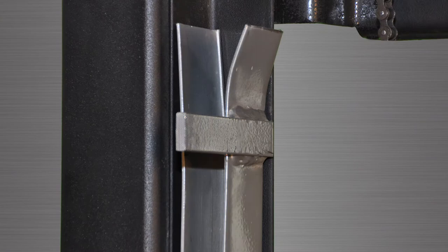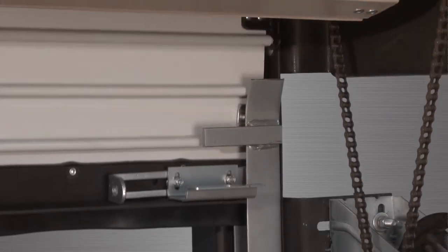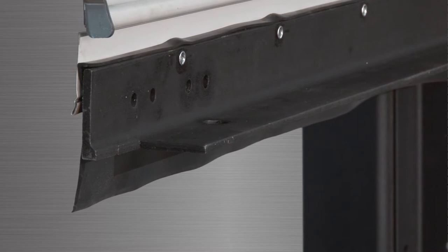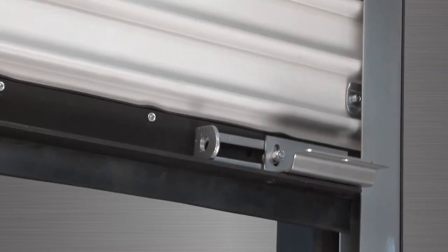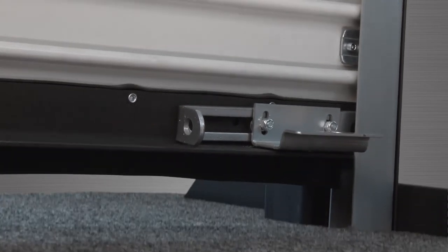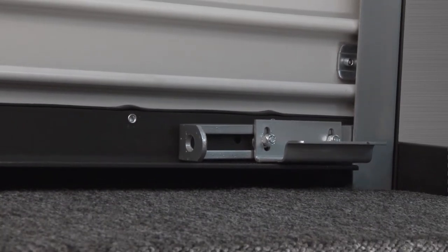Door guides feature a structural steel wall angle with galvanized roll-formed U-channel guides. The weather seal is made from EPDM, a highly resilient and flexible rubber compound which runs the full length of the bottom angle to seal the threshold of the opening. This creates a secure barrier to weather, dirt, insects, and rodents.